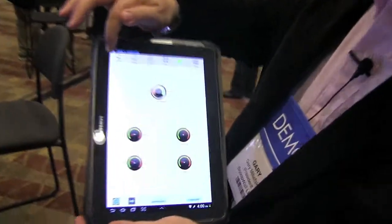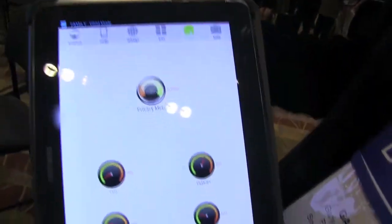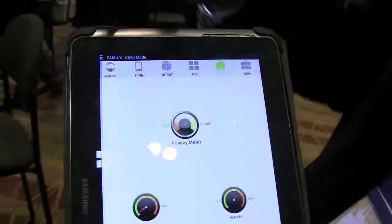We're talking with Gary from Snoopwall, and you've got a really cool app that will help keep you safe online. Thank you for the opportunity to show you Snoopwall. We're now launching the Android beta version publicly. This is the Snoopwall dashboard, and you'll notice that if you don't take control of your port, somebody else will.